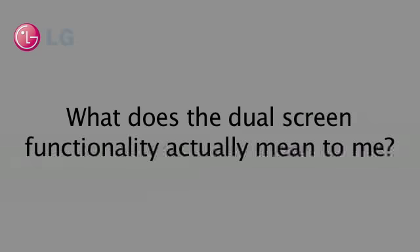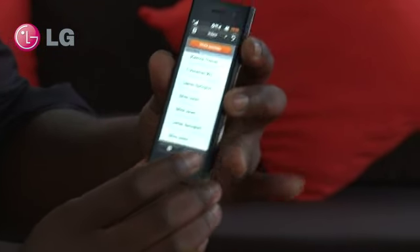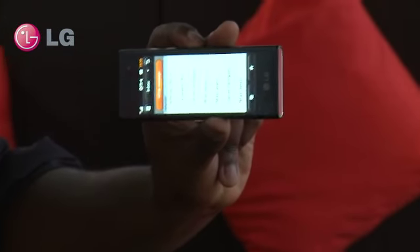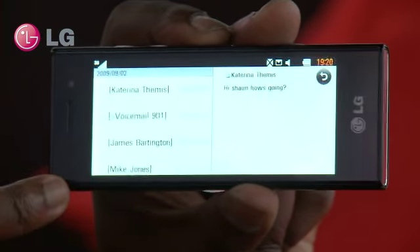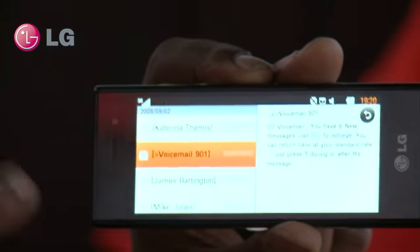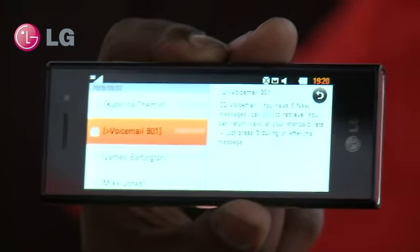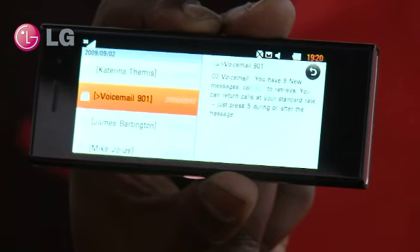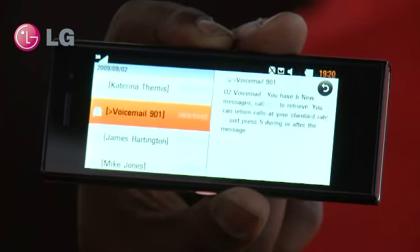What about text messages? The key thing that you can actually use the widescreen functionality with is your text messages. A lot of the time you want to see your text messages and who you've actually received them from. So I can turn the handset into landscape. Here I can actually see the names of the people I've received messages from, and if I tap on the name of the person, I'll be able to see the message in the second screen. That's one of the key things you can do with your screen, as well as with music, other areas, and calendar.